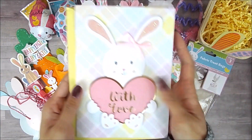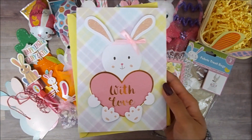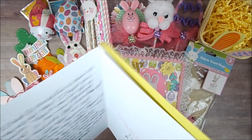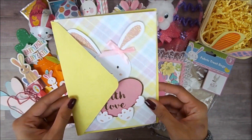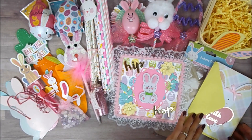And then her little card — her note was so sweet. Obviously I'm not gonna show you guys, but I really was blessed with this card. I'm so blessed to have her as my pen pal.